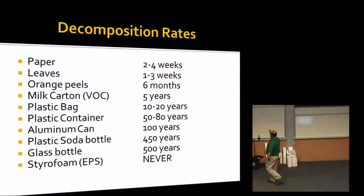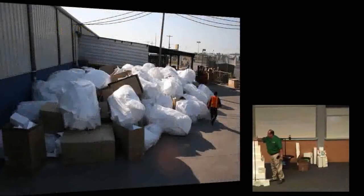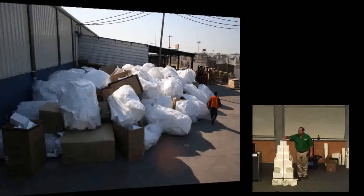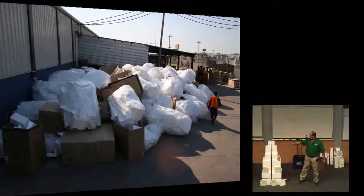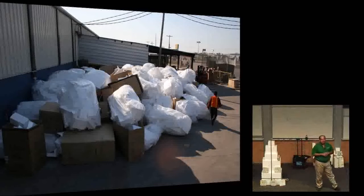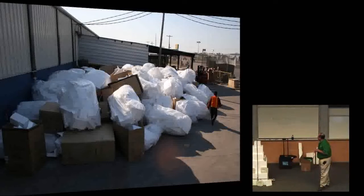The other way is to bail it. The problem with styrofoam is that it does not compact well — that's actually why it makes a good shock absorber. When you try to compress it you'll only reduce it down to about 30% of its original size, so bailing is not feasible to ship. We had to look for another alternative.